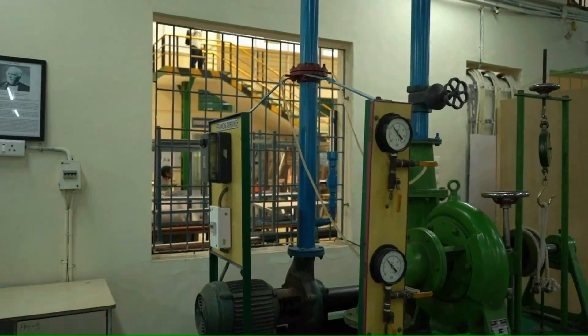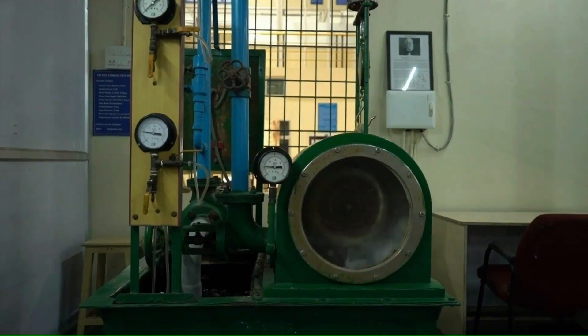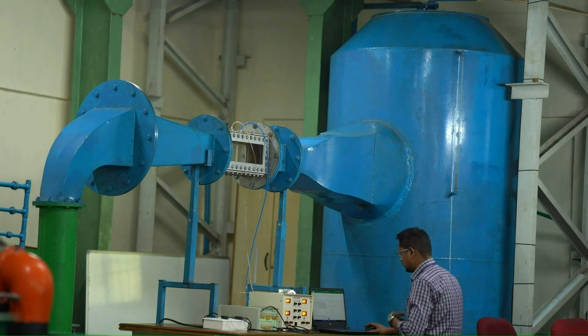Engine performance is calculated through a computerized engine test setup. The water tunnel is fabricated by SRM faculty members to visualize water flow characteristics.